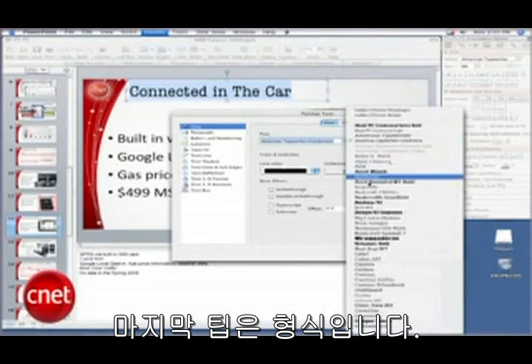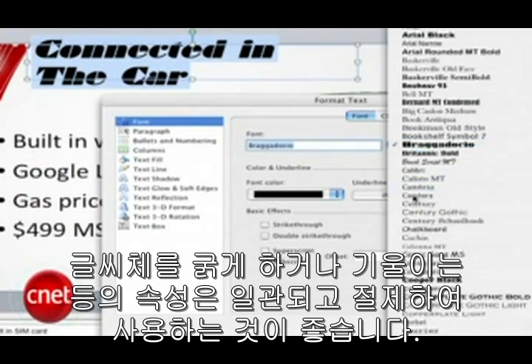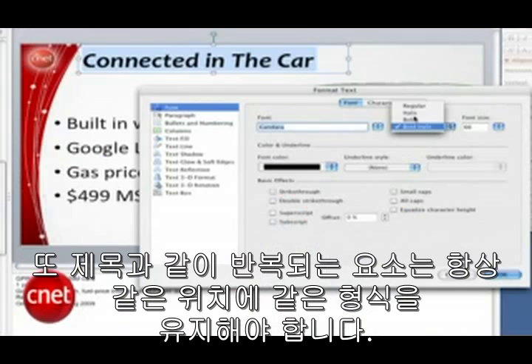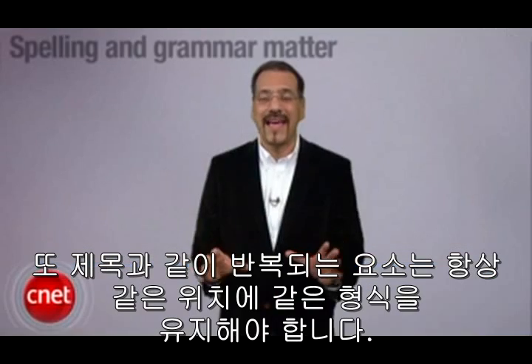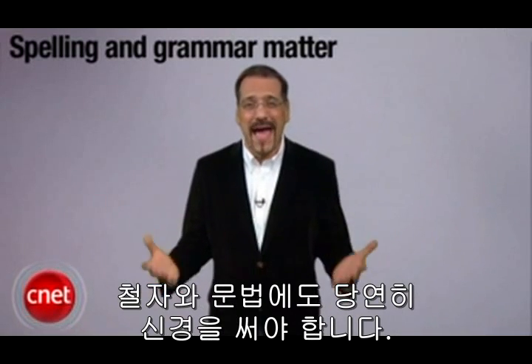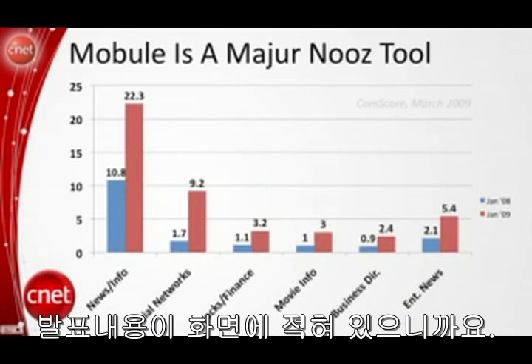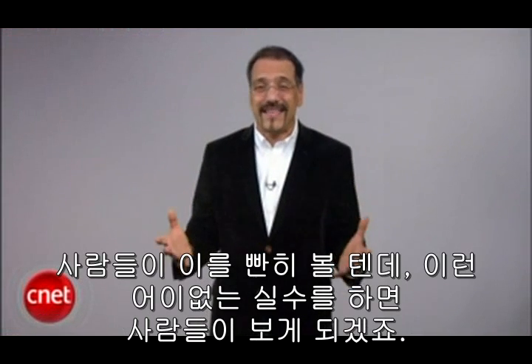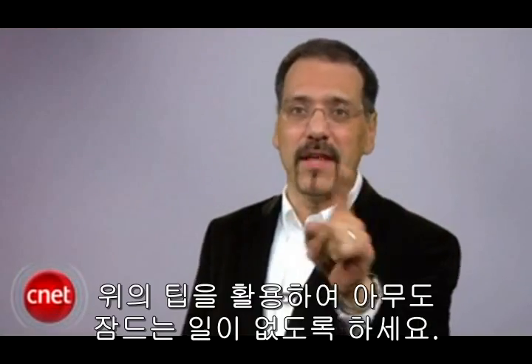Type matters. Stick with one or two typefaces and use attributes like bold and italic consistently and sparingly. Make sure repeating elements like titles are always in the same place with the same treatment. And of course, spelling and grammar matter — your content is on the screen and people are going to be staring at it. If you goof, they're going to see it. Now get out there, do a tight PowerPoint, keep it moving, and nobody falls asleep.